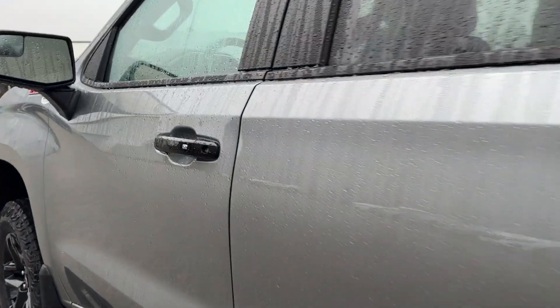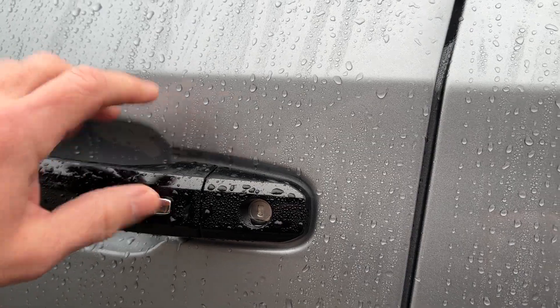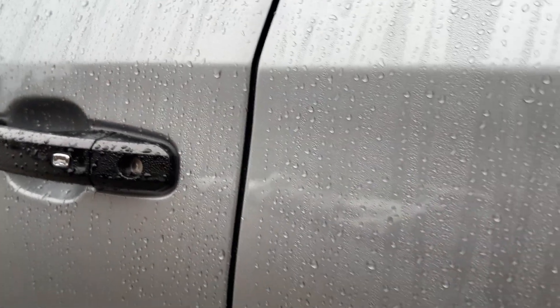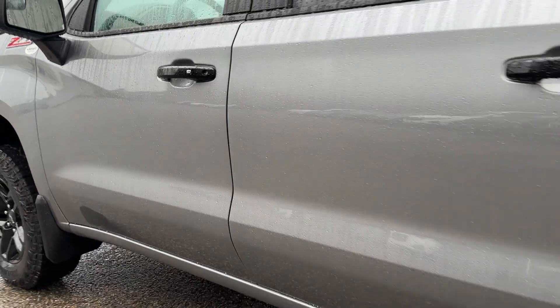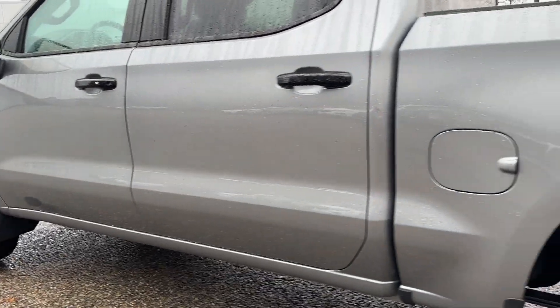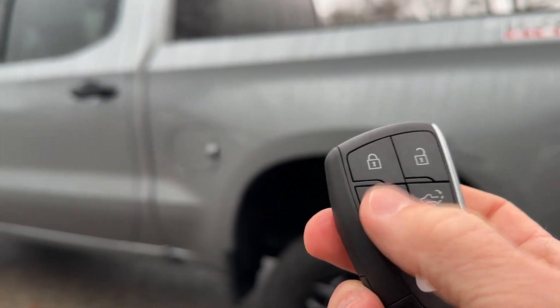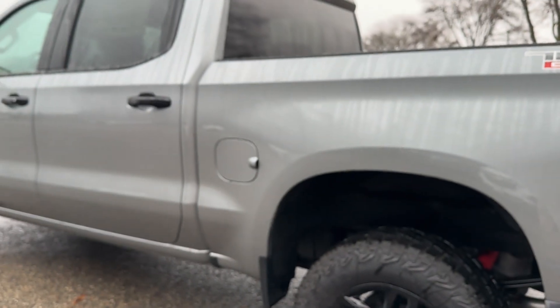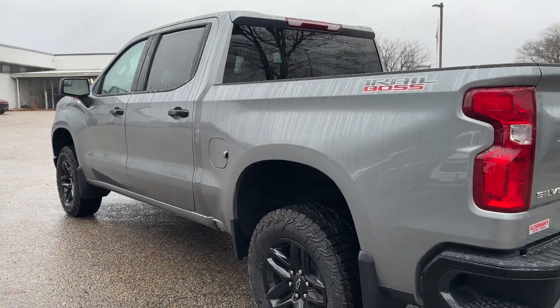On the front door handle, you've got the passive lock and unlock system, as long as the key fob's in your pocket. Speaking of the key fob, remote start is built right in — I can lower the rear tailgate or start the vehicle, and I can also start it with the MyChevrolet app.